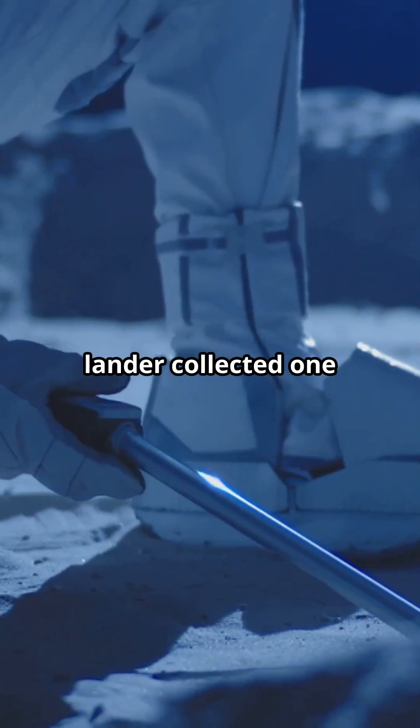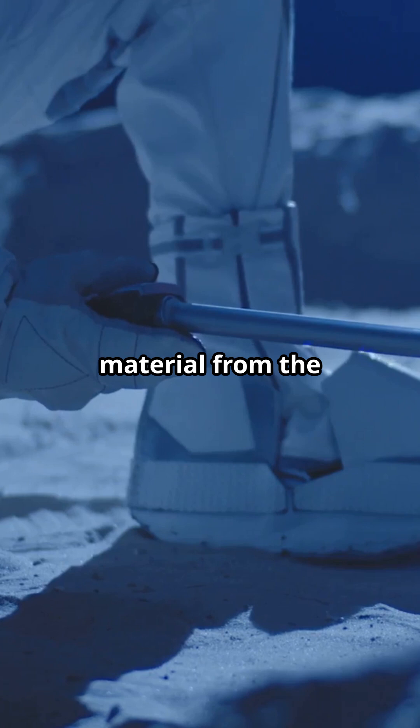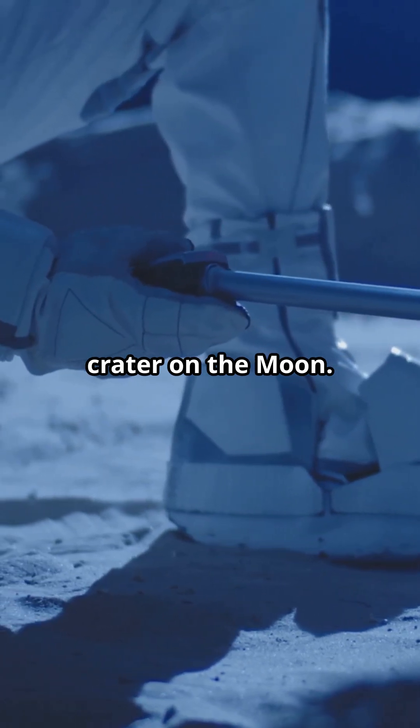The Chang'e 6 lander collected 1,935 grams of material from the South Pole-Aitken Basin, the largest impact crater on the moon.